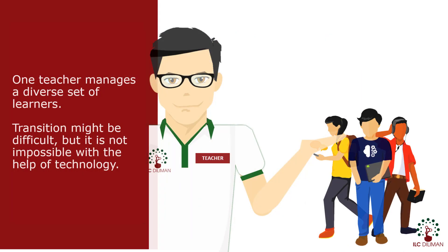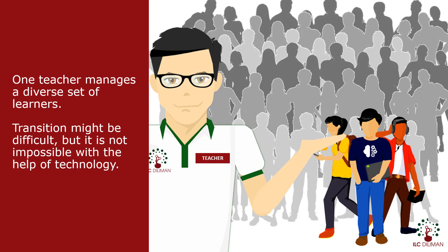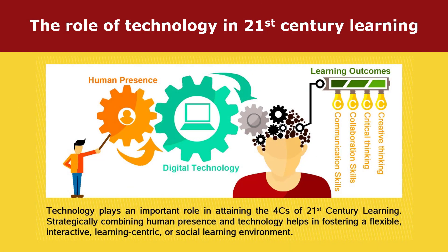These goals are not easy to achieve. With just one teacher guiding different students, it will be difficult to embrace some necessary changes. It is difficult, but not impossible. With the help of technology, teachers can make learning more fulfilling and interactive for the next generation. A strategic combination of human presence and technology may help in fostering a flexible, learner-centric, and social learning environment.